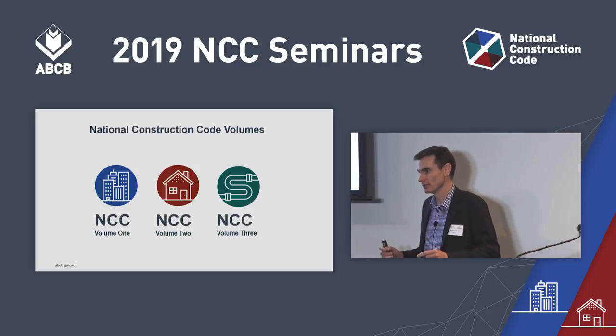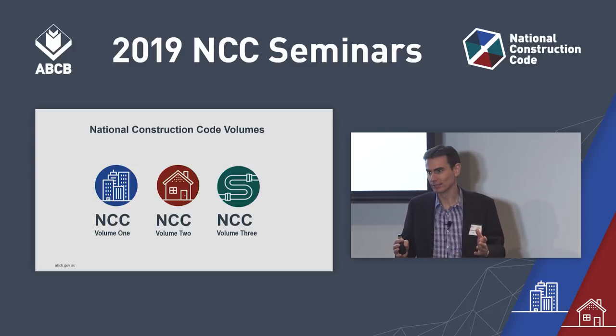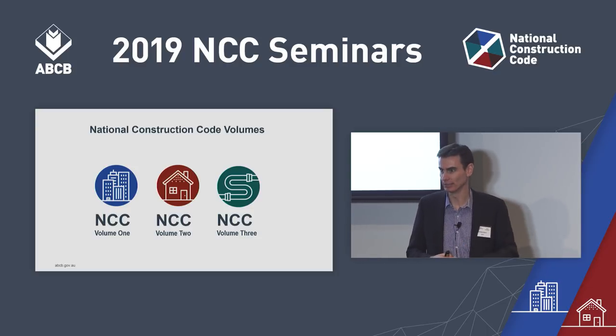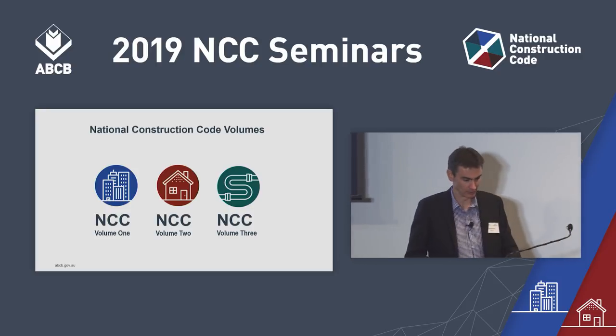Today's seminar is not about the Plumbing Code of Australia — this is about the Building Code of Australia Volumes 1 and 2. However, there are a number of changes also contained in Volume 3 that we're going to be covering today for Volumes 1 and 2. For that reason, you'll see that green icon there as well.